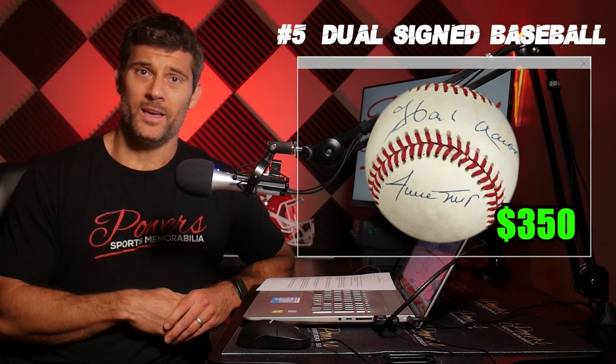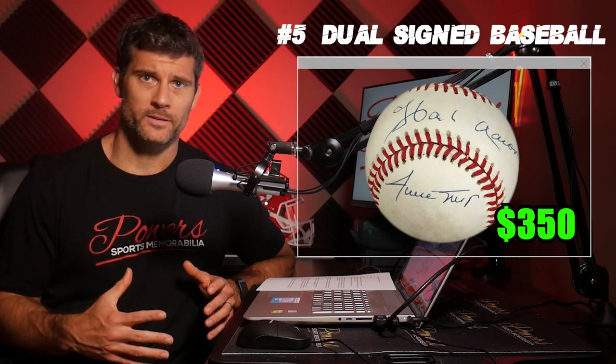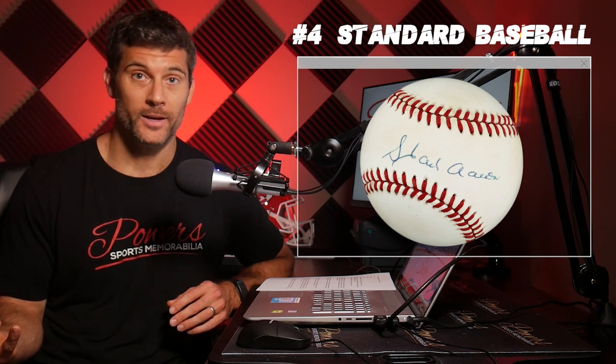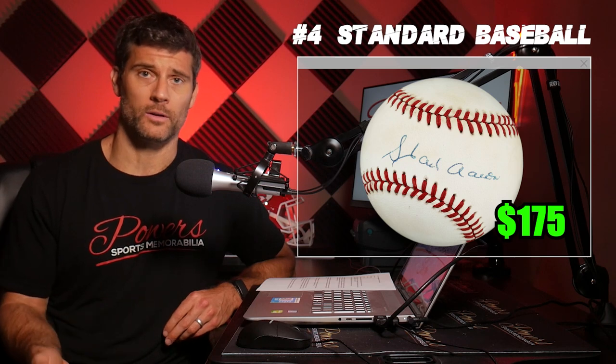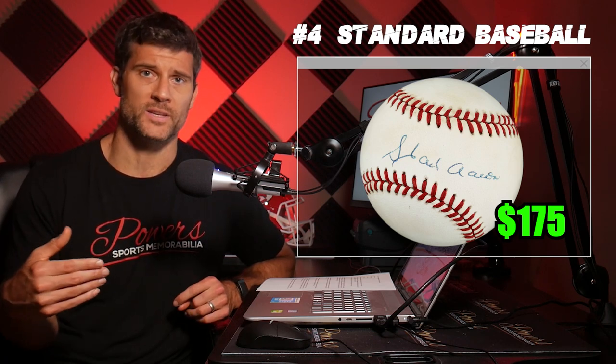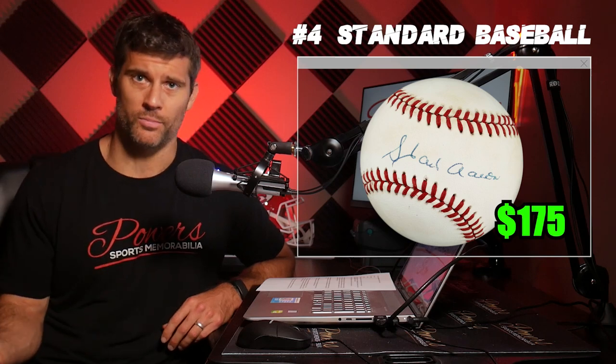Number four is just a staple for every autograph collector: your standard major league baseball. Getting one of those signed is what every collector absolutely has to have. Autographed baseballs are perfect — they're easy to display, very small. All you need is a $2 UV protective case. They tend to be on the more affordable side, they hold a nice big autograph, and they're what most collectors want. If you ever need to sell a Hank Aaron autographed baseball, you should have no problem doing that.